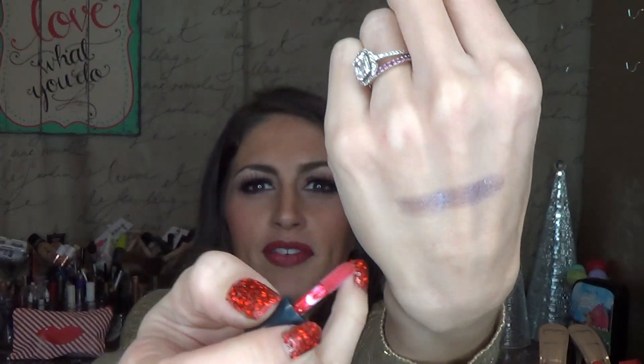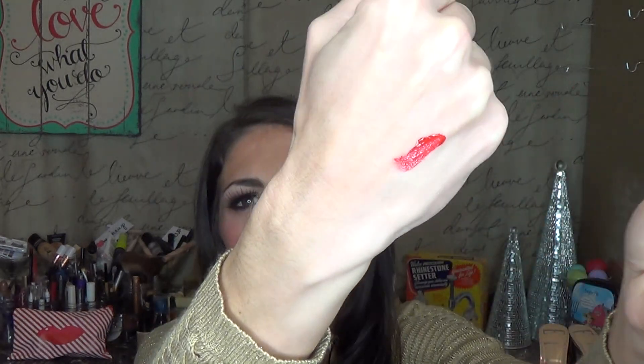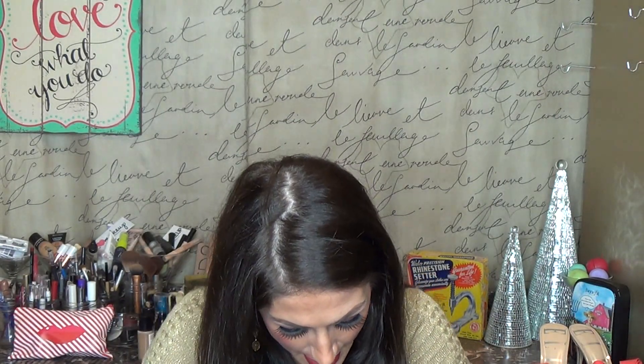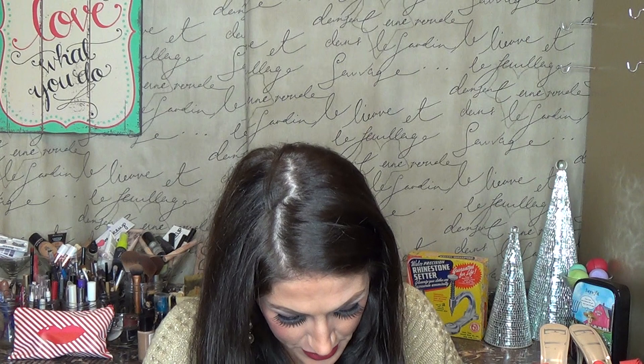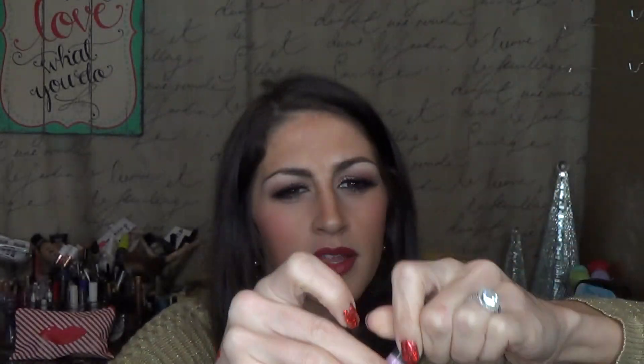Look at how concentrated that color is. Let's swatch another one — let's do this pretty one, this one is like a sparkly pink. And see, that one's really sheer.